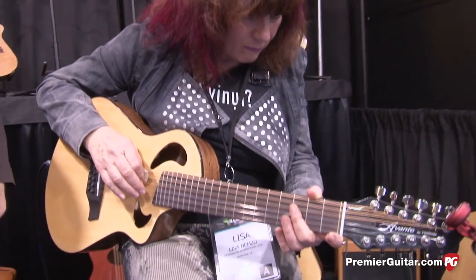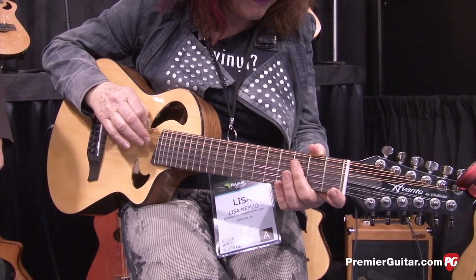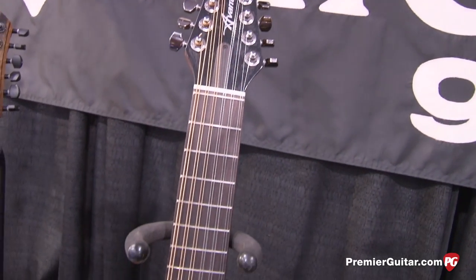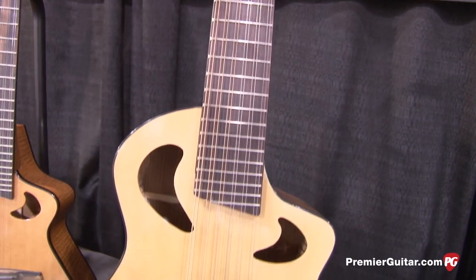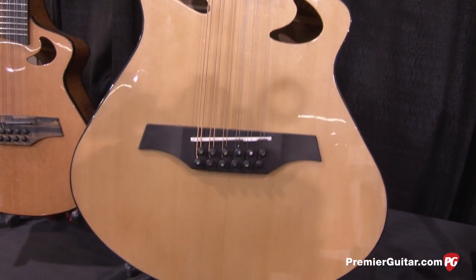So the first model you're doing is called the Avante. It's a short scale, high-tuned 12-string. It's tuned up 10 frets — tuned up D to D. And it's an instrument that we've done very, very well with over the years.